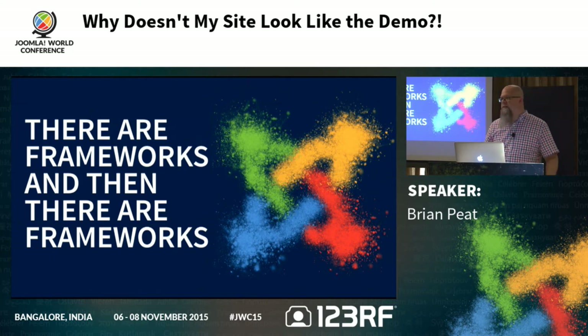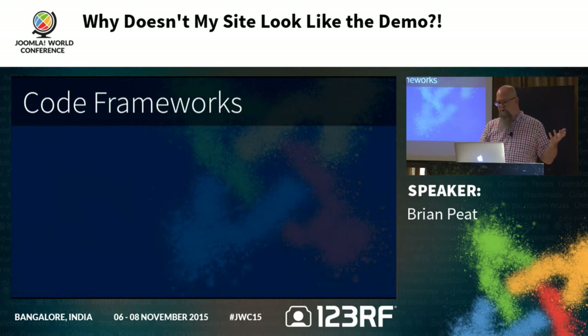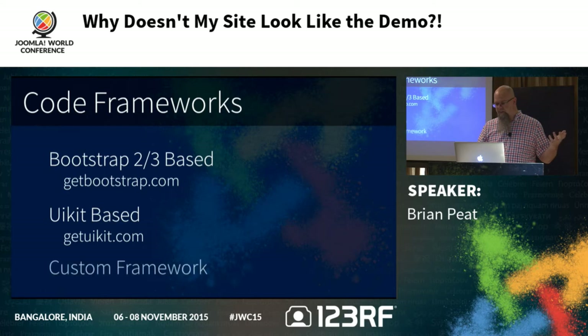There are frameworks and then there are frameworks. A lot of template companies call the system they build their template designs on a framework — Warp 7, Gantry, T3, Helix, YJ Simple Grid. But we also have what I'll call code frameworks: Bootstrap and UIKit. Sometimes people use a custom one. Ninety-nine percent of templates you're going to see are Bootstrap. The only two companies I know that use UIKit are U-theme and Optimum Theme. Once you're used to a Warp/UIKit system, they're all kind of the same.